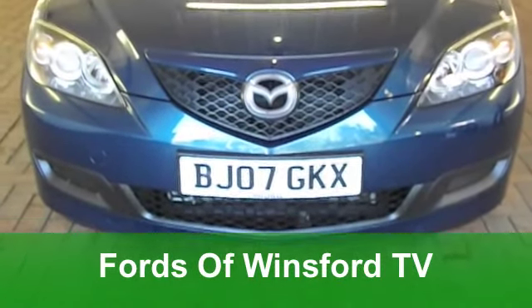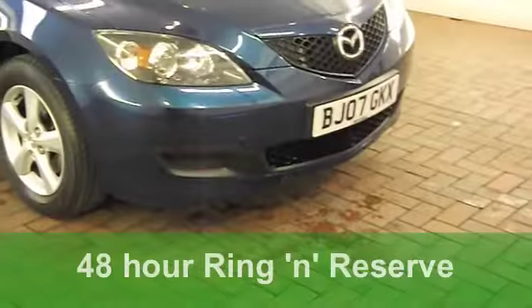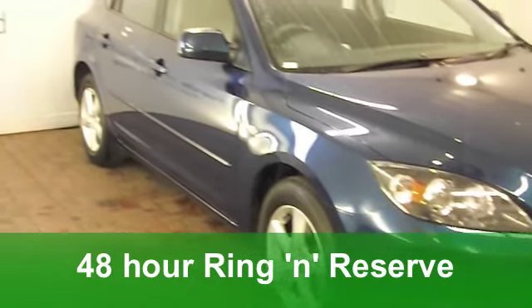Here's a classy hatchback that not only looks good, it's great to drive as well. A Mazda 3 — this one from 2007 is a 1.6 TS edition. It's got an automatic gearbox, making it nice and easy to manoeuvre.